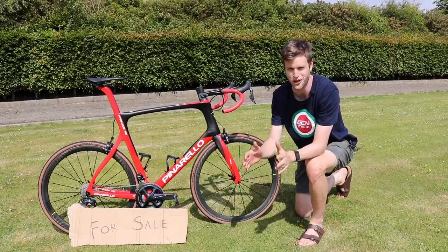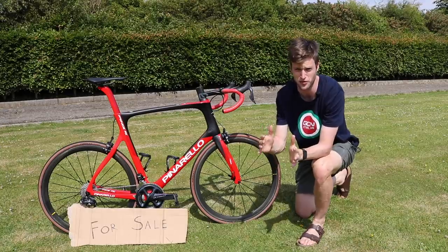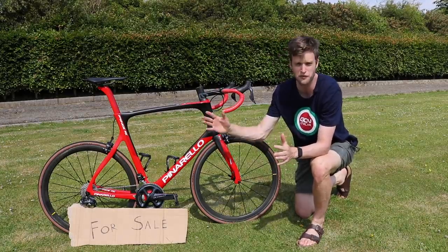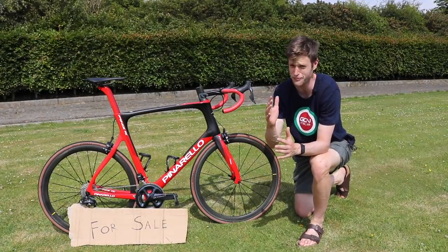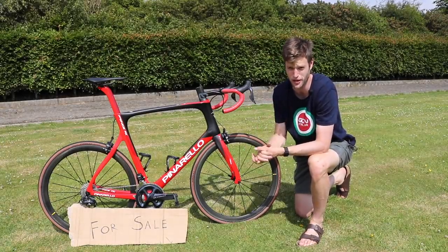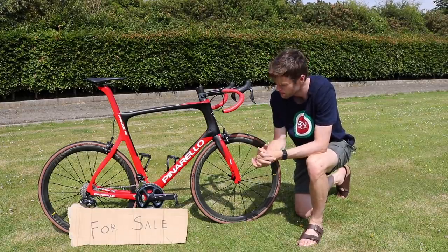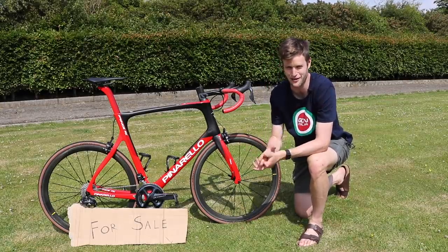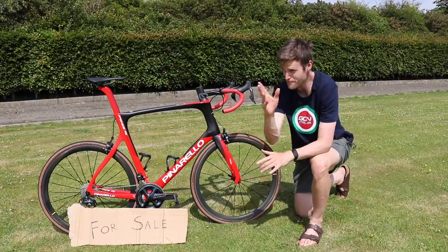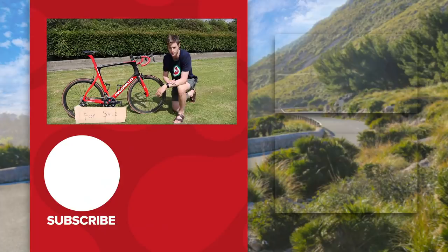Thanks for watching, everyone. I hope that's helped you in your secondhand bike sale. I think it's great to sell bikes and to keep the bike love going in the community — keep everyone on two wheels. You can get some great bargains out there on top quality bikes that are a bit cheaper than buying them brand new. Let me know in the comments section below what is your favorite secondhand bike you ever managed to buy or even seen online — I'd be really interested to hear from you all. Thanks a lot, everyone, and see you soon.